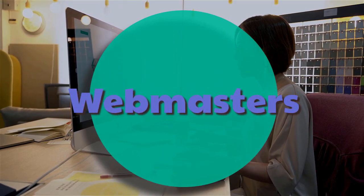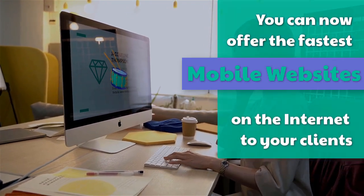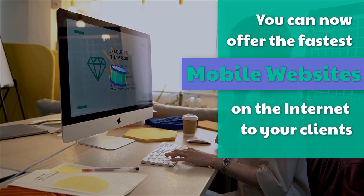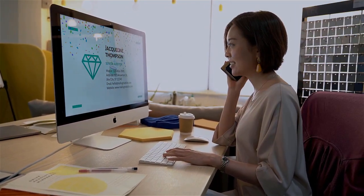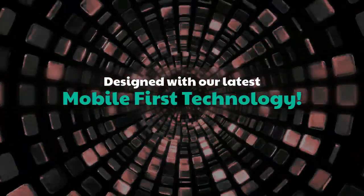Webmasters — you can now offer the fastest mobile websites on the internet to your clients, designed with our latest mobile-first technology.